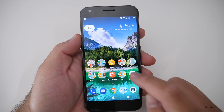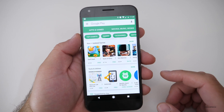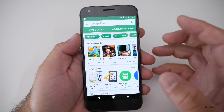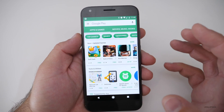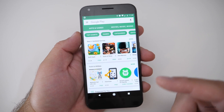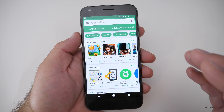Speaking of security, they now scan the Google Play Store — about 50 billion apps a day according to them. There was a recent story about some apps getting by, but what they're doing is scanning apps before you actually install them, looking for rogue code to protect you against viruses and things along those lines.